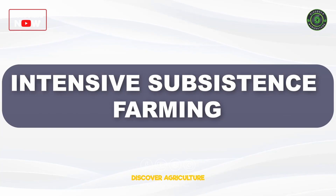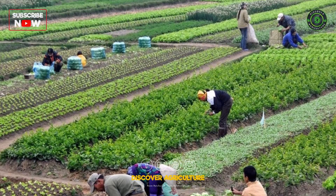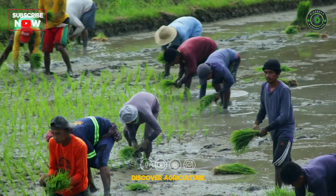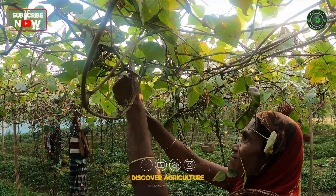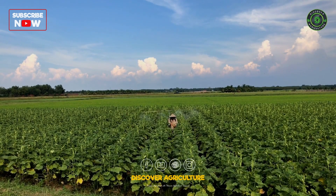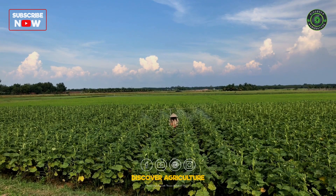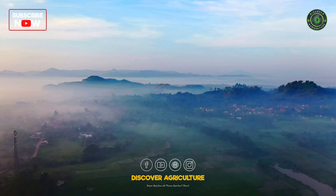Fast forward to today, and we have intensive subsistence farming. This type of farming is like the high-energy version of its primitive cousin. Picture this: high-pressure production, modern irrigation techniques, and biochemical inputs working together to maximize yields. It's all about efficiency and getting the most out of every square inch of land.